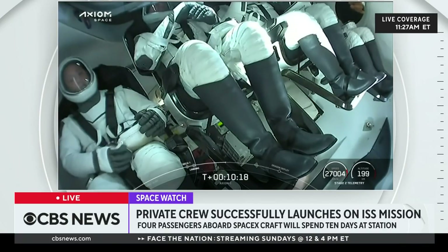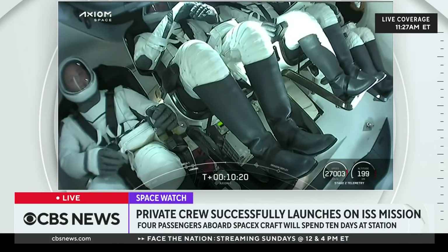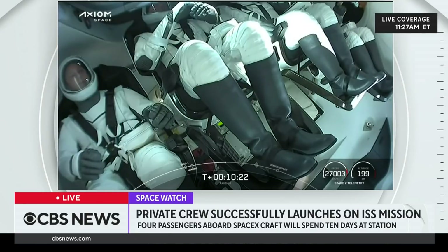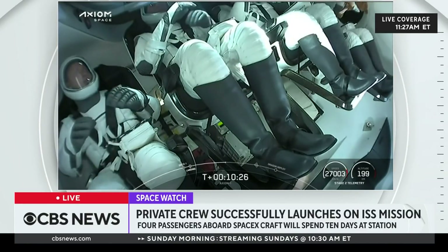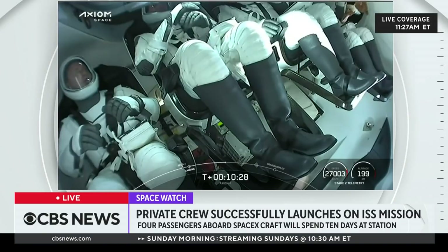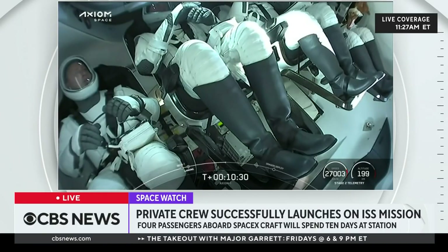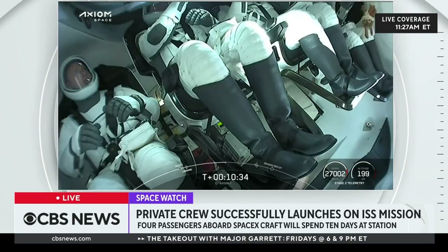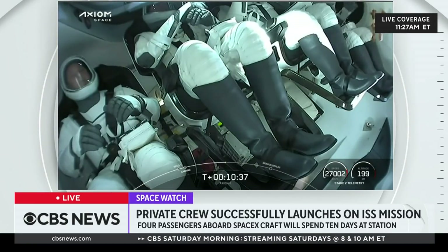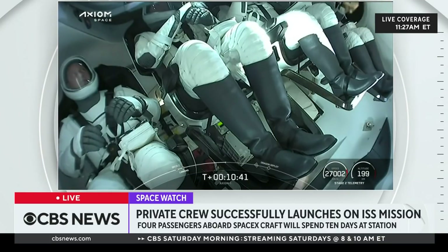I can't quite tell — Pokemon? Maybe. Hopefully it'll come into closer view. And if not, we'll get to ask them later, hopefully. Great to see the crew here again, really getting their first taste of microgravity. Oh, it has ears — oh, it's a bunny! Is that Thumper? I think it might be. I think that's Thumper from Bambi. Love it.